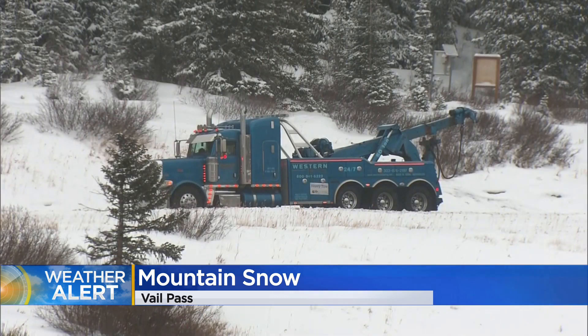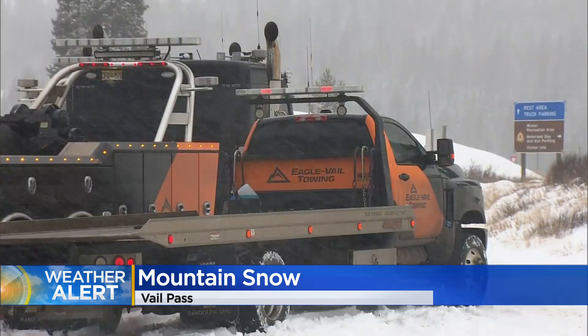We bumped into a few backcountry skiers earlier who said it's still pretty rough conditions back there, but with more snow comes different problems. Conditions are getting rougher and tougher, but it's getting more exciting and they're happy to see it.